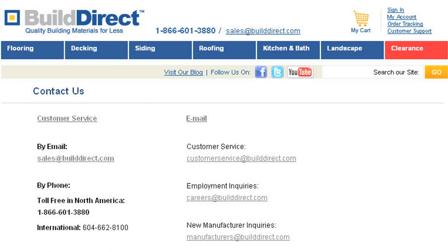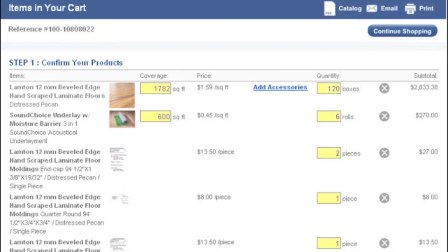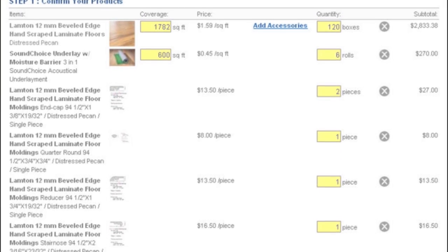And don't worry, they have real product experts that are available to speak to you live about anything, like how to measure or quality control. When I ordered my floors, to make sure I picked the right one, I ordered a bunch of samples, which were completely free — I didn't pay anything for the samples or the shipping, and they arrived the next day.